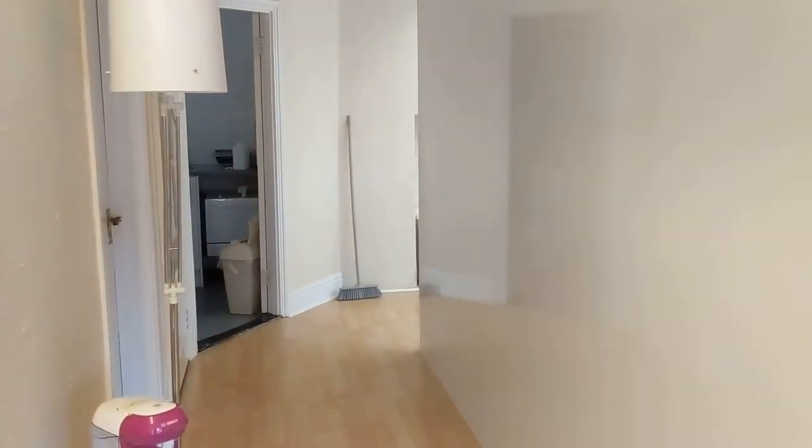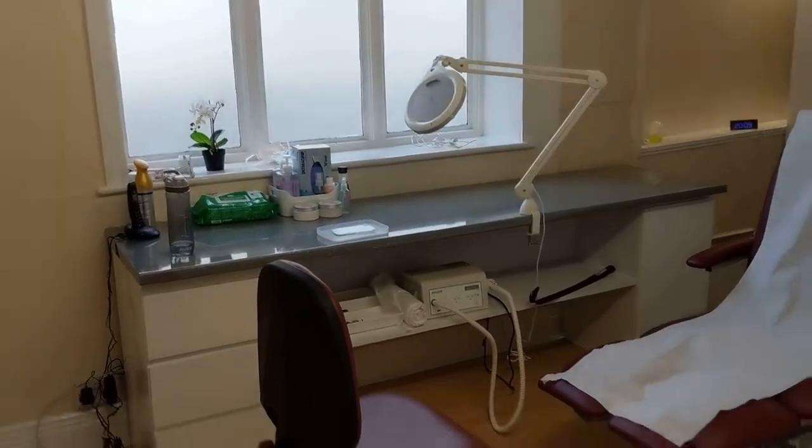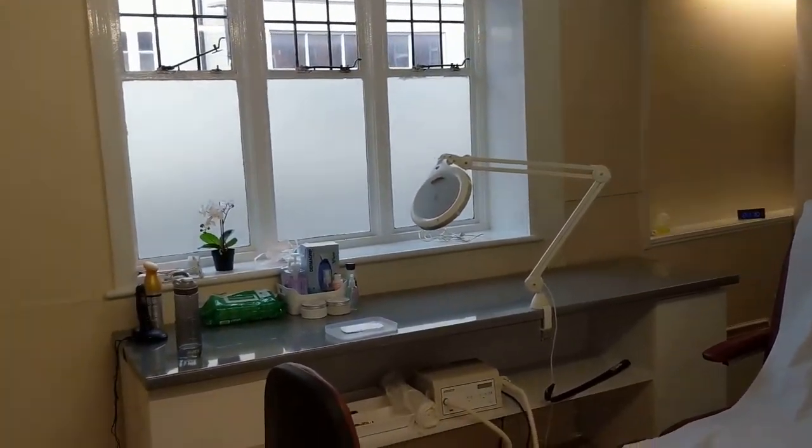We've also got coffee and tea, and a nice wide entrance for people who are in wheelchairs or have mobility issues. This is our newly refurbished clinic which has got all the patient comforts in mind.